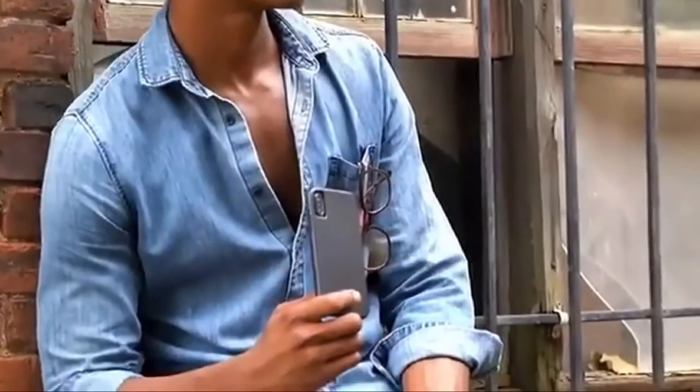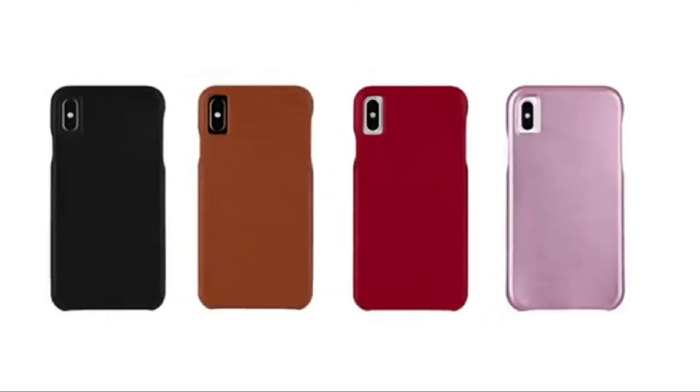Hi, what's up everyone. In this video we're going to talk about the top best iPhone XS cases you can buy on Amazon. This list is based on my personal opinion and research and lists them based on quality, features, and pricing.